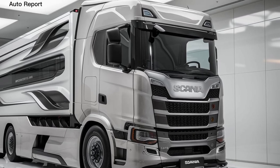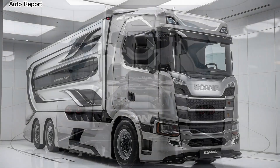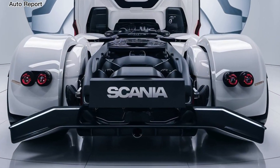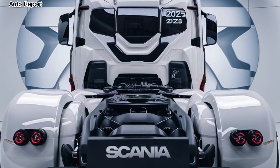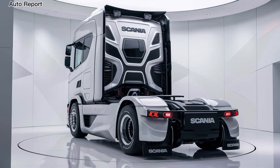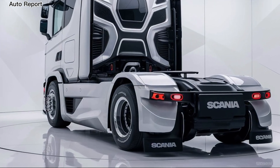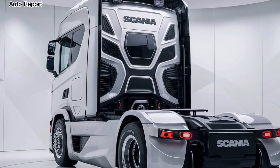When it comes to cargo capacity, the 2025 Scania offers a variety of configurations to suit different needs. From short delivery routes to long-haul transport, the chassis is designed to accommodate a range of trailer types, ensuring versatility for any job. This flexibility makes the Scania a favorite among fleet operators and independent drivers alike.